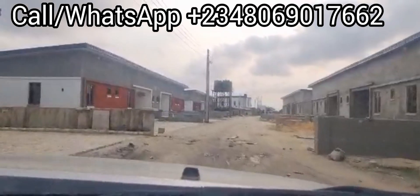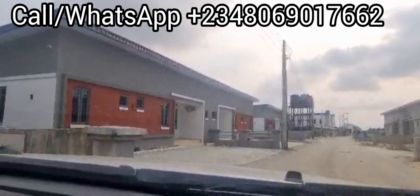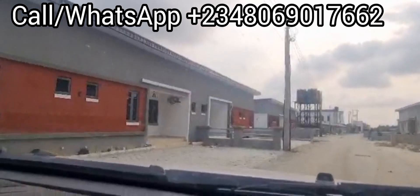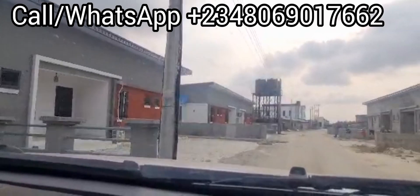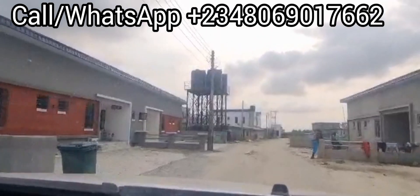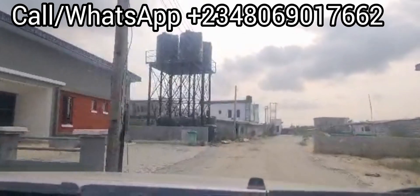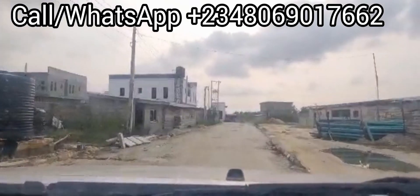You can see how beautiful the estate is. You can see houses that are already built. Residents have started moving in to live here. It's a nice place. The electricity is here already, water supply is here already, and you can see the interlock road. It's well secured — the security guy is already at the gate.